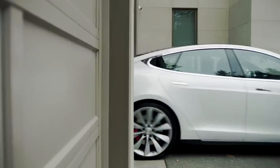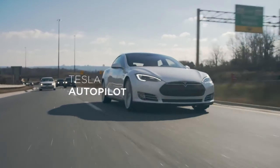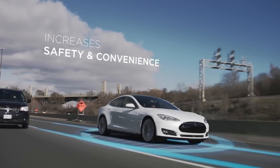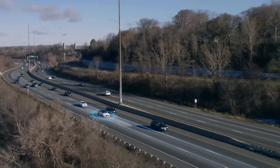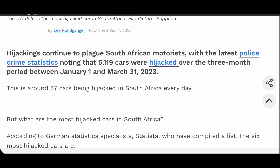Welcome back to another video. Today we're checking out the most and least stolen or hijacked cars in South Africa. We're going to start with the most hijacked, and then we'll also give you tips on what to do if you're being hijacked, and which cars are safer to buy.